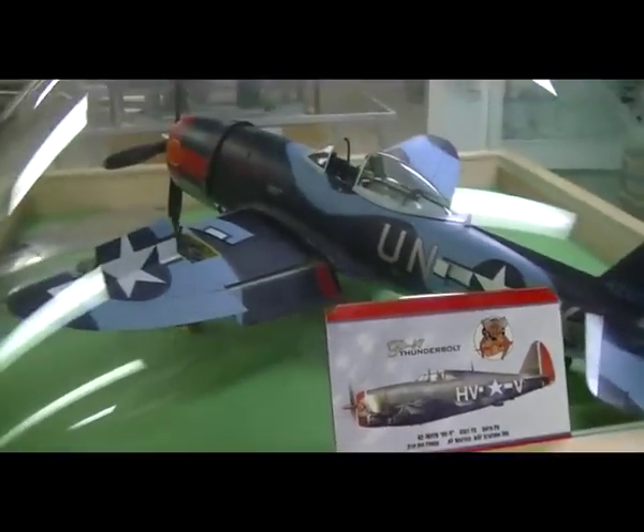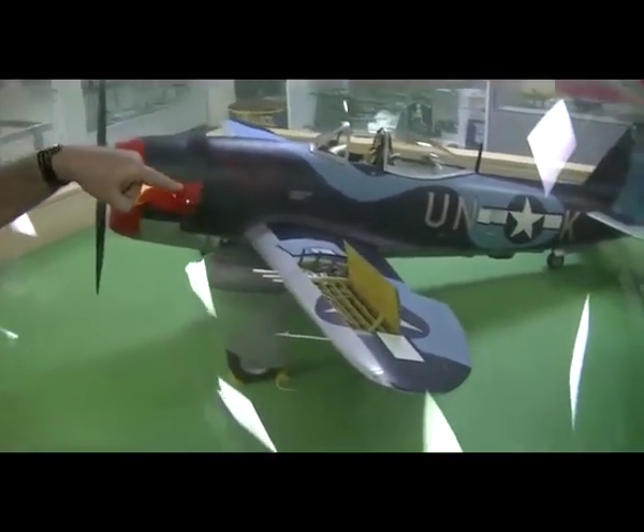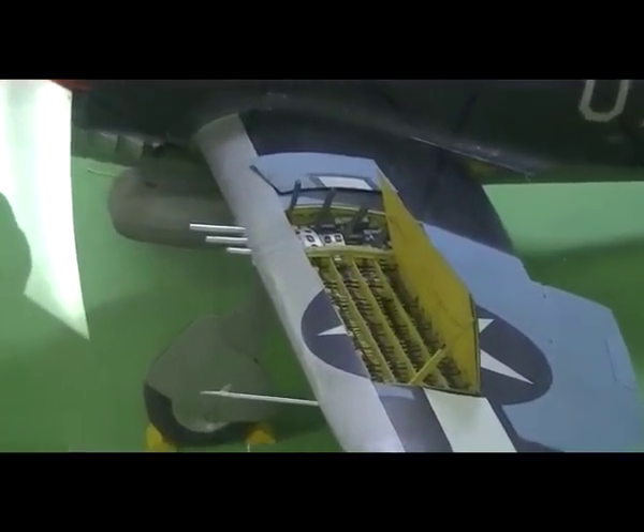Very heavy. It had eight .50 caliber machine guns. In this mock-up here, you can see the actual detail of it. This was a flying radio-controlled aircraft, 1.6 scale model. It won several awards.